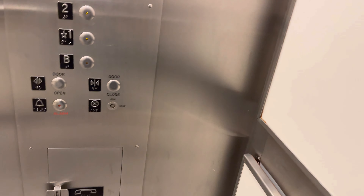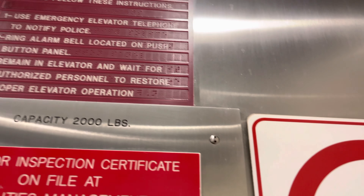You're in the basement. 88.0, capacity is 2,000 pounds. Let's go to 4, let's go to Cavie.